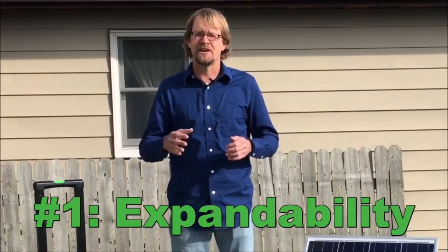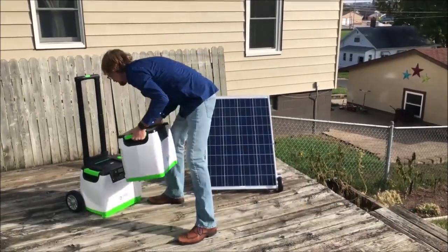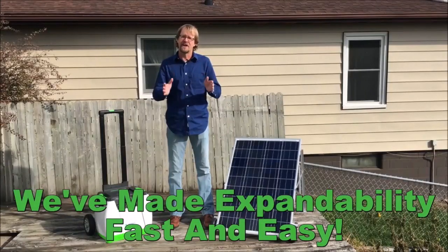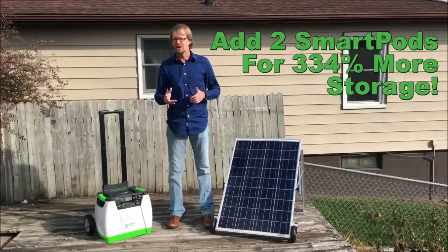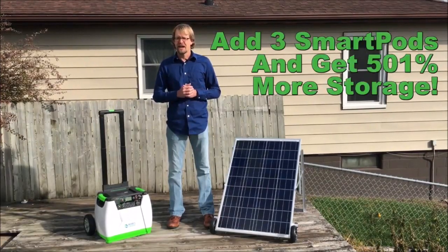First is expandability. We know our customers want the ability to expand their systems, and with the stackable smart pods, we've done just that and made it very easy. Add one smart pod and get 167% more storage capabilities. Add two, and you're at 334% more storage. Add a third smart pod, and you'll get an astonishing 501% more storage capabilities.